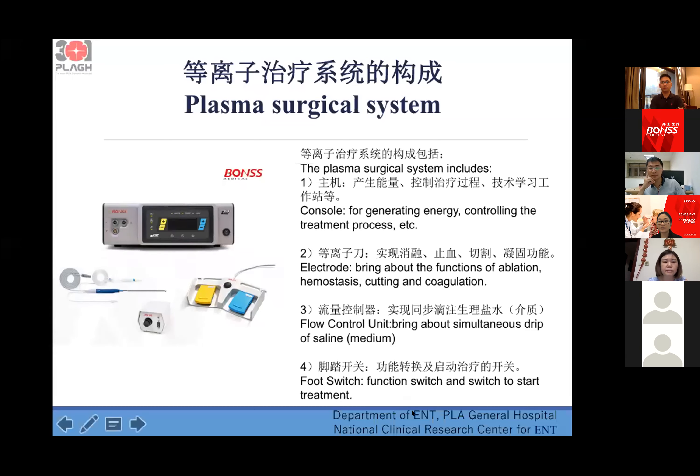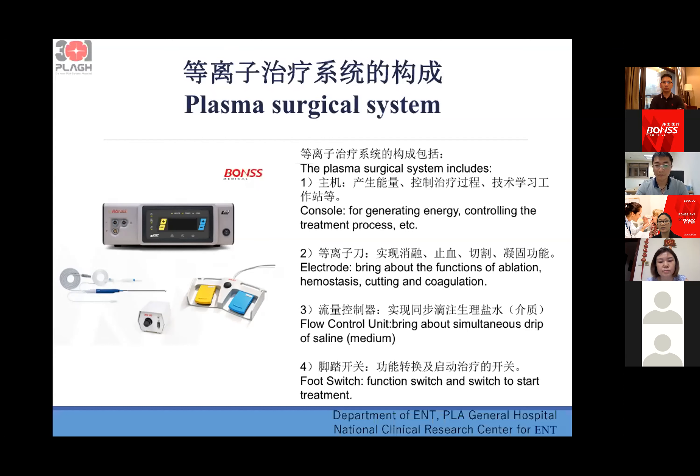The plasma surgical system is composed of four parts. First is the console, which generates energy and controls the treatment process. Second is the electrode, which provides the functions of ablation, hemostasis, cutting, and coagulation. Third is the fluid control unit, which provides a drip of saline to supply the ions during operation. Fourth is the foot switch, which you use to start and stop the treatment.